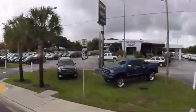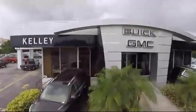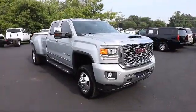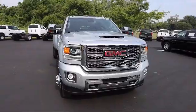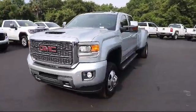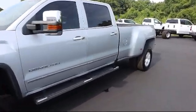Welcome to Kelley Buick GMC, and here's a look at another one of our great vehicles in our inventory. It comes equipped with a Duramax 6.6 liter turbocharged diesel V8 engine, Lane Departure Warning, Forward Collision Alert, Exhaust Brake, and Safety Alert Seat.